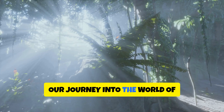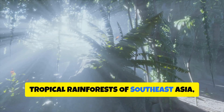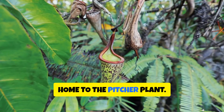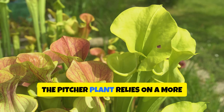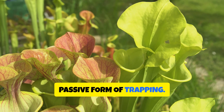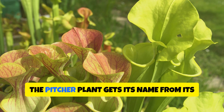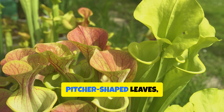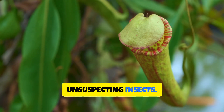Our journey into the world of carnivorous plants takes us now to the tropical rainforests of Southeast Asia, home to the pitcher plant. Unlike the lightning-fast reflexes of the Venus flytrap, the pitcher plant relies on a more passive form of trapping — a strategy of seduction and deception. The pitcher plant gets its name from its pitcher-shaped leaves, which are essentially death traps for unsuspecting insects.